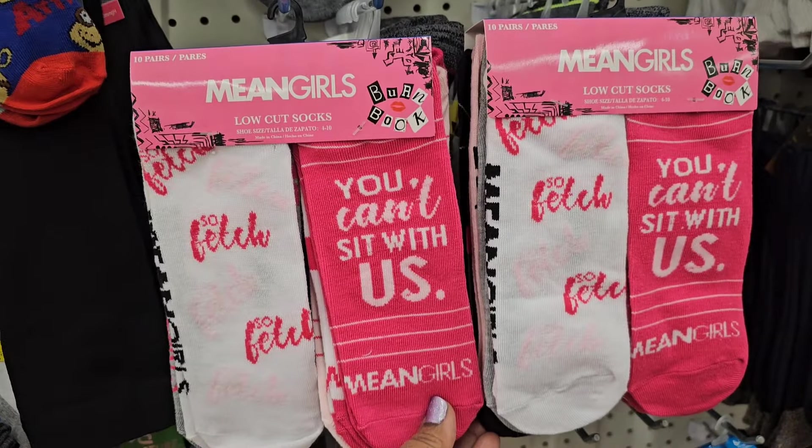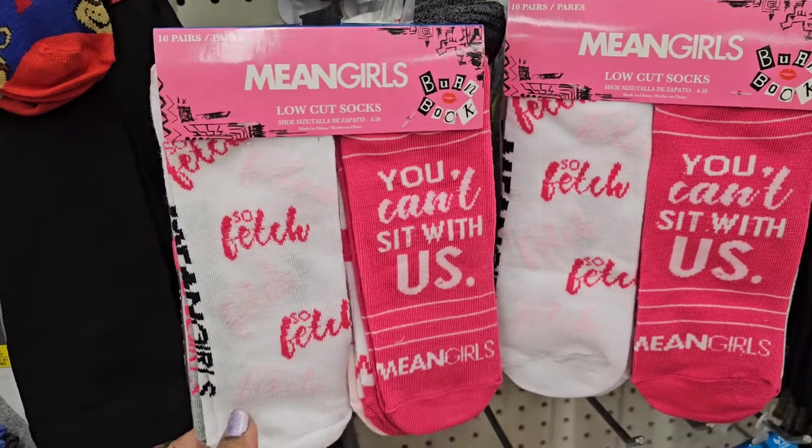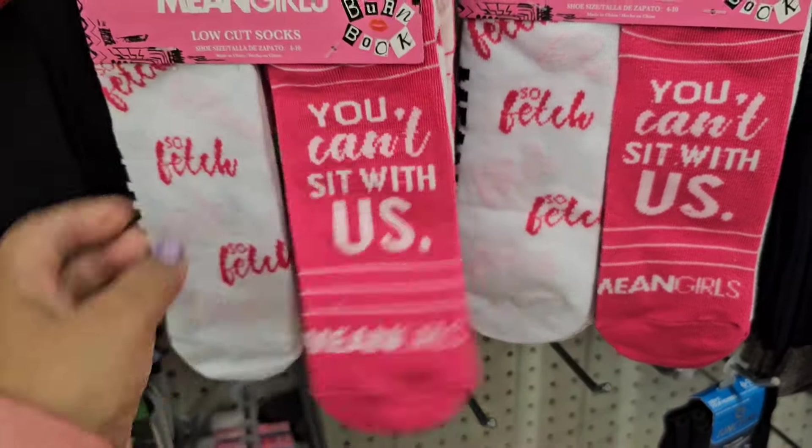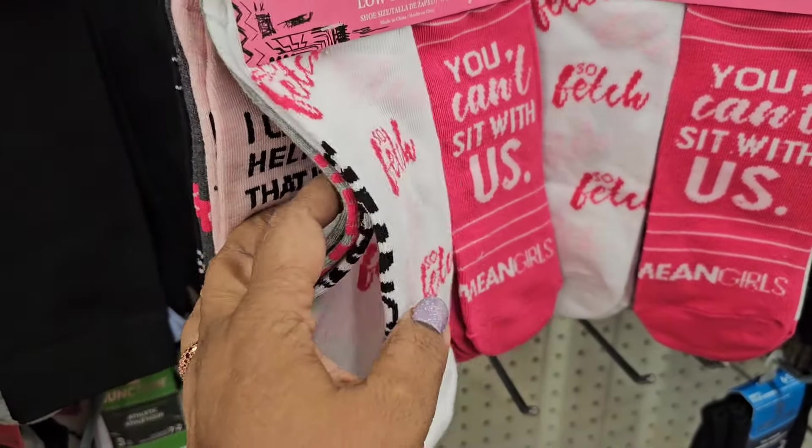Here they have the Mean Girls socks, low cut socks, and it's ten pairs. So fetch — 'you can't sit with us,' Mean Girls. And they're all different.